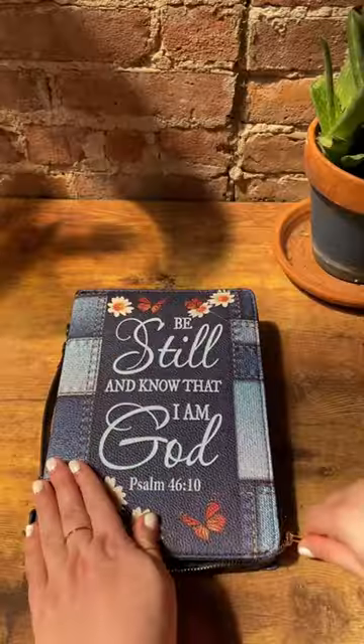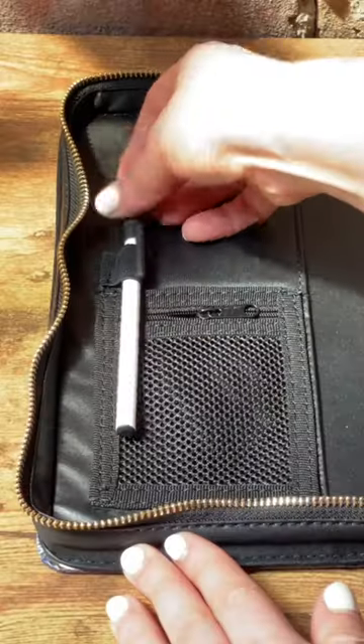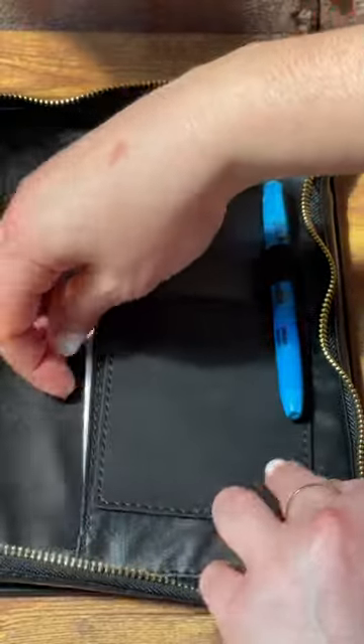It's super high quality and made of top grain leather. It fits two pens and there are pockets for your notes and stuff. The shipping and customer service was awesome.